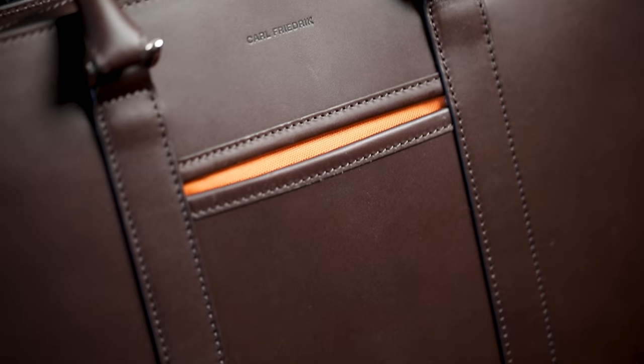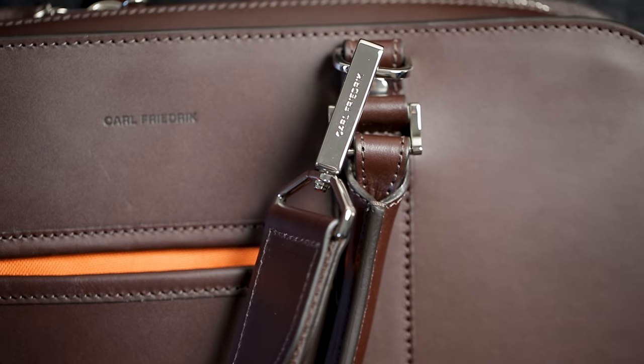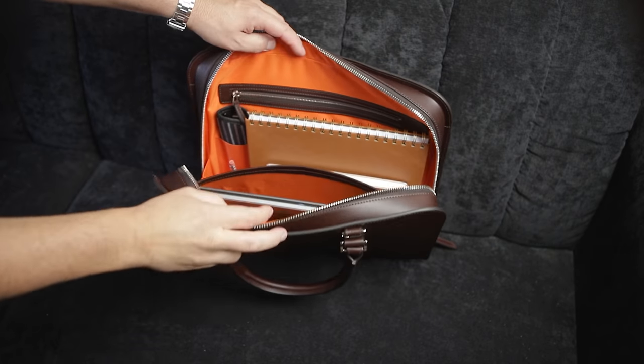I've talked about briefcases and messenger bags before as carry-on items in other videos, but recently I've been really enjoying this briefcase from Carl Friedrich, who was nice enough to sponsor today's video. In all seriousness, even though they are sponsoring today's video, this could very well be the nicest briefcase I have ever owned. I've got other soft-sided briefcases that are great, but this one — even though it is technically soft-sided — is rigid and it stands up on its own even when it's empty. This Policy briefcase is the product Carl Friedrich is probably best known for, and it reflects everything the brand stands for. The design is modern, elegant, timeless, beautiful, masculine, and incredibly functional.